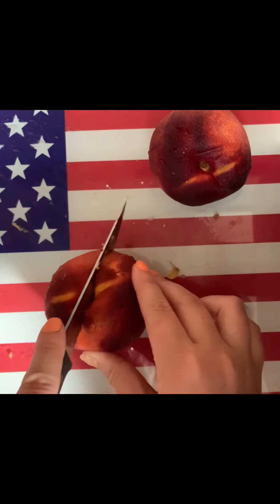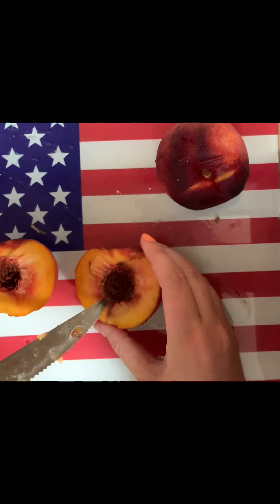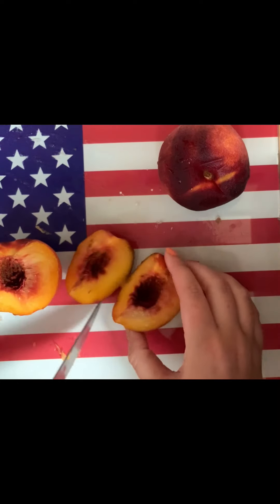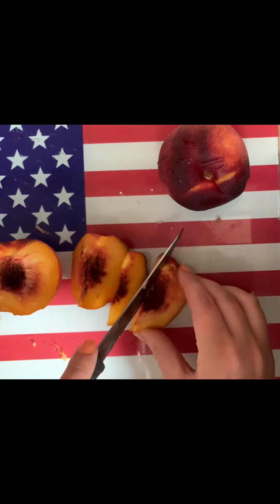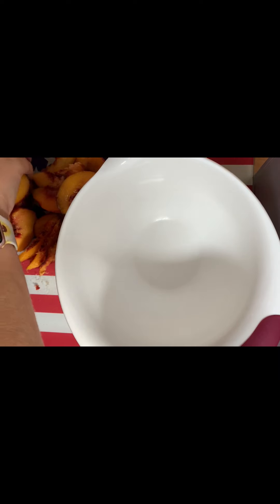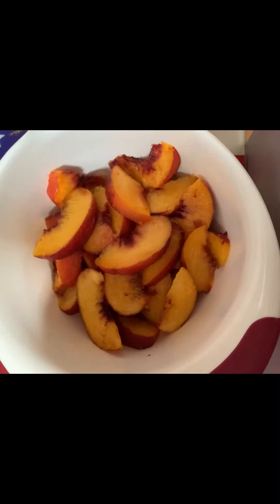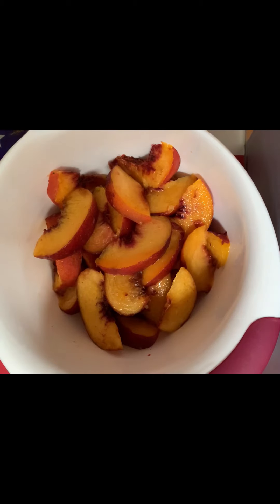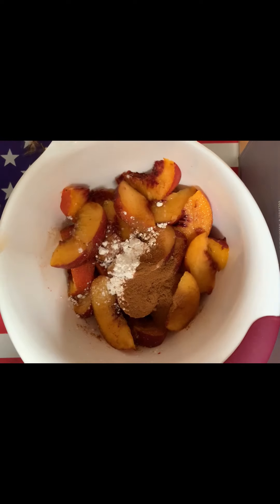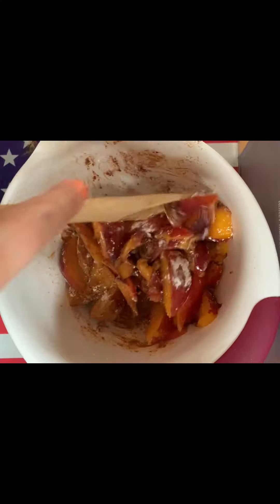Your next step is going to be to slice that peach in half and get that pit out. Then you're going to slice it into a bunch of pieces. You're then going to put all those peaches into a separate bowl from the cinnamon rolls. This is where we will add in our one and a half teaspoons of cornstarch and also our one teaspoon of cinnamon. Mix that all together so everything is coated with the cinnamon and the cornstarch.